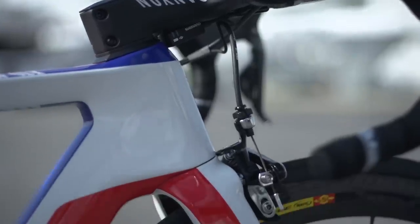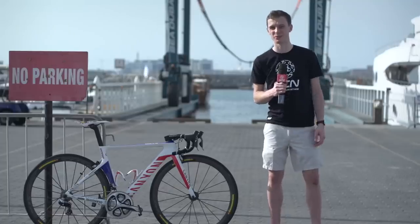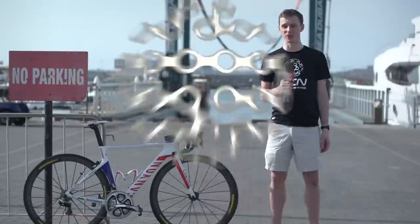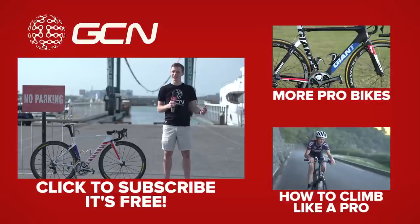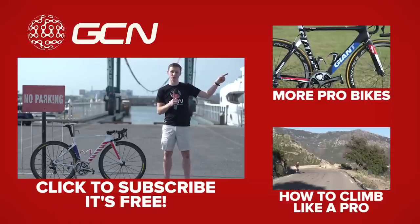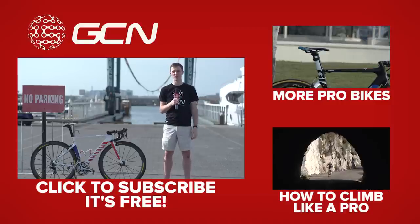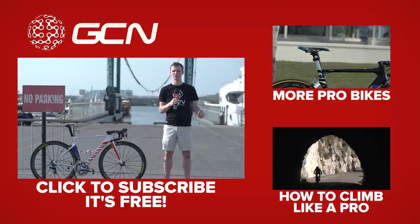The paint job and the shape of this frame make it one of my favourite bikes in the pro peloton, and because Rodriguez is a climber using an aero frame I think that's really interesting too. If you've liked this video, don't forget to give it a thumbs up, leave your request for the next pro bike in the comments below, click there for more pro bikes, down there to learn how to climb like a pro, and to subscribe to GCN — you know it's the right thing.